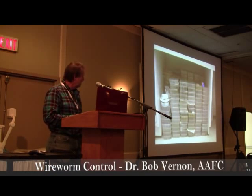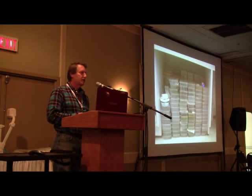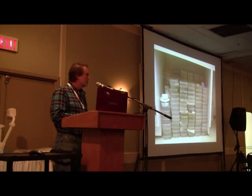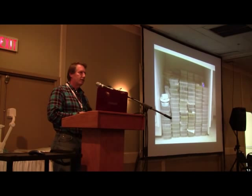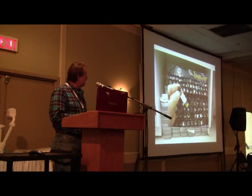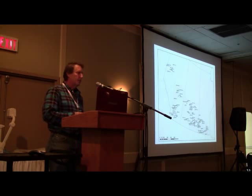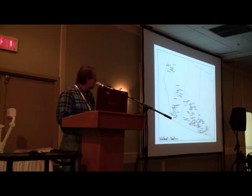This is what the kit looks like, and this is a sample of some of the trays that were sent to us with the wireworms in them. Each of these trays had a description of where the wireworms were collected. They were all identified by my technician and then put on maps.